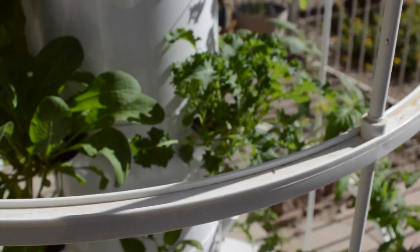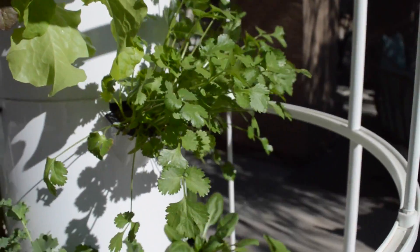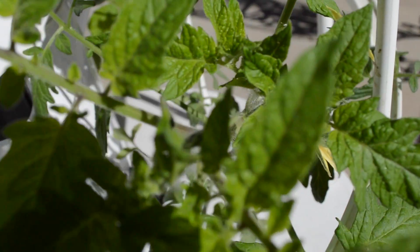With aeroponic technology, plants grow up to 30% bigger on average and have more nutritional value than plants you would find at your local grocery store. The plants grow up to three times more quickly than plants planted in soil.